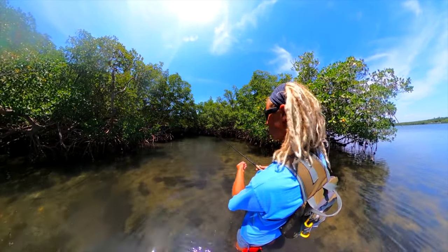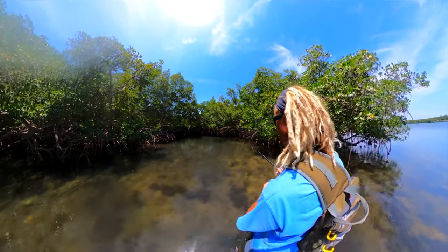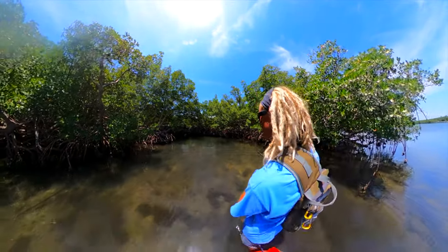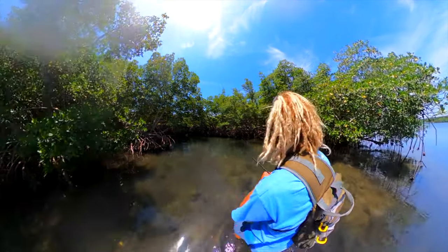Every once in a while while you're cruising down the mangrove shorelines, you'll come through a little cut with a deep hole — sometimes it has a culvert pipe. Make sure you spend extra time and hit those spots because that's where the fish are.